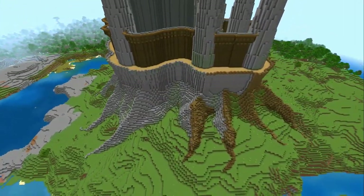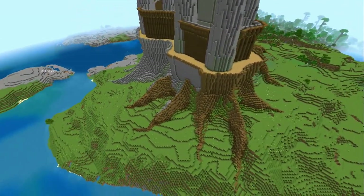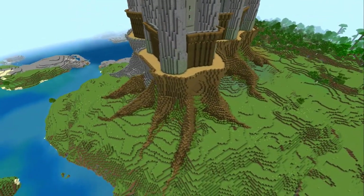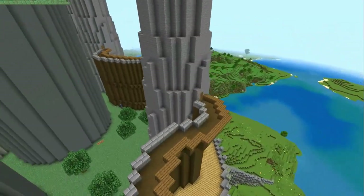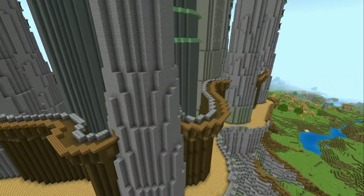I do this all the time — I tend to do a build, get quite into it, do many many hours of work, and then realise I need to change the palette. It took me about five hours to change the stone to wood, and obviously I've still got a long way to go.